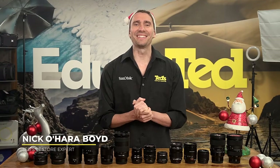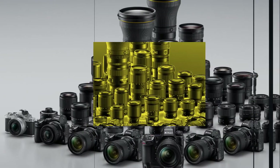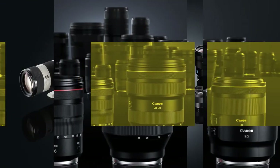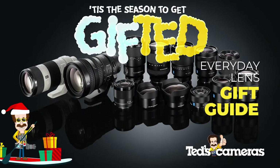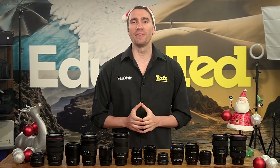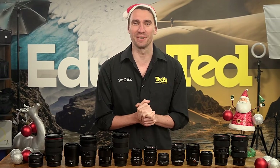Hey there, it's Nick here, getting you educated with our Camera Lens Gift Guide. Whether your loved one is interested in improving their portraits or landscapes, let's take a peek at the best lenses to gift this Christmas.